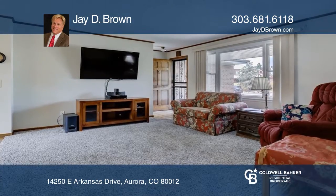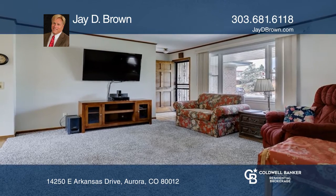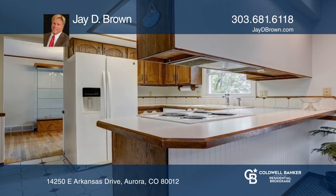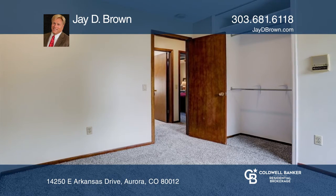This well-maintained 4-bedroom, 3-bath home on a corner lot in a quiet neighborhood offers natural light throughout the house. The family room is full of natural lighting, boasting two skylights and a fireplace.